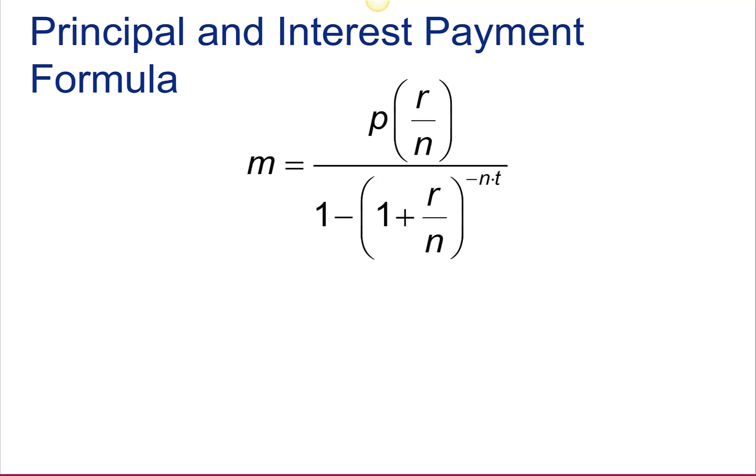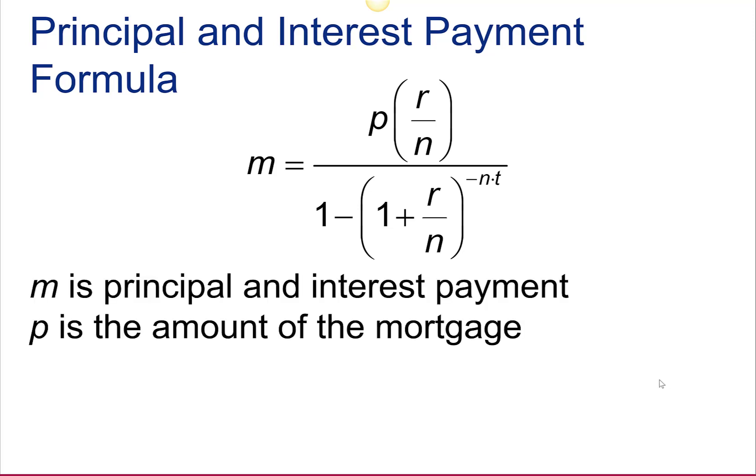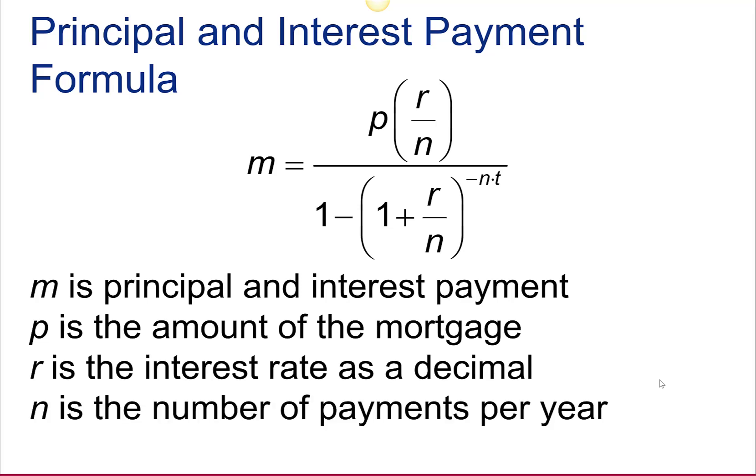Principal and interest payment formula. Here's the formula that we use — it's the same formula we saw in the last section for installment loans. M is the principal and interest payment, P is the amount of the mortgage, R is the interest rate as a decimal, N is the number of payments per year (generally 12 for a mortgage), and T is the time in years. Notice that in the denominator, there is a negative exponent.